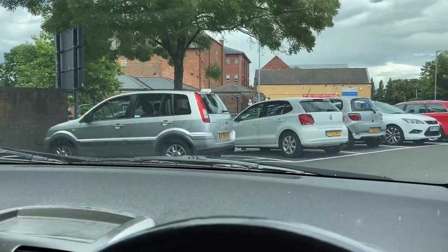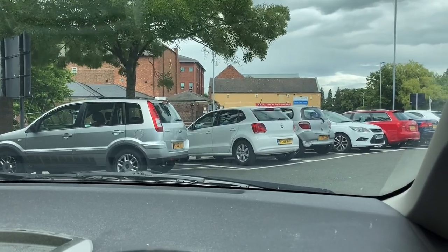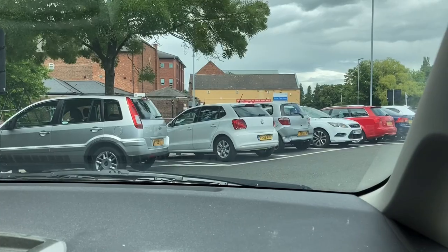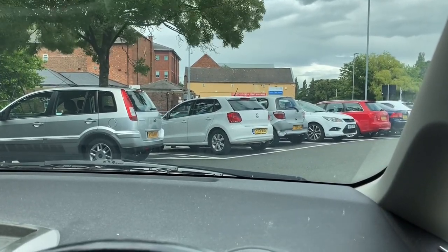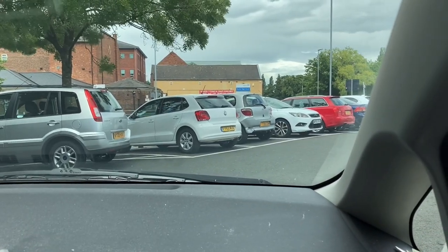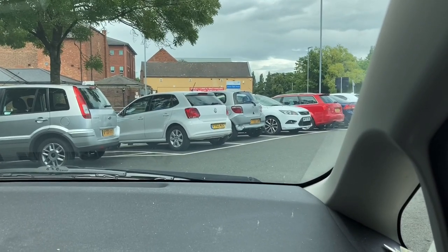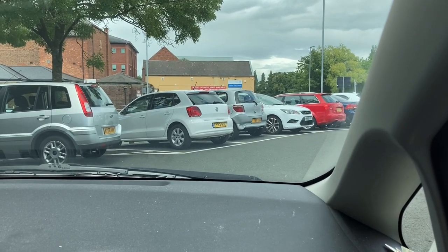Hey YouTube, back once again. It's Friday today and we end up in the same car park as last time — I think it was Tuesday. We ended up in the same car park as last time and having driven around twice trying to find a space, somehow ended up in exactly the same parking space.